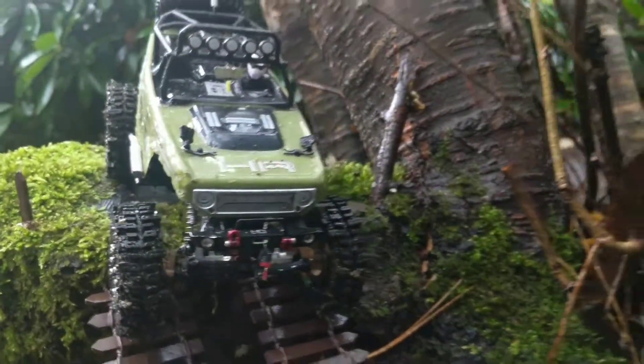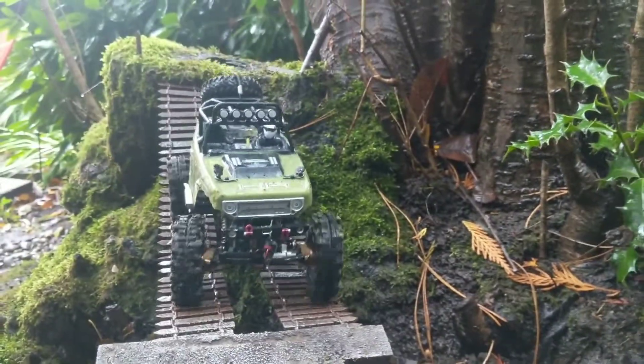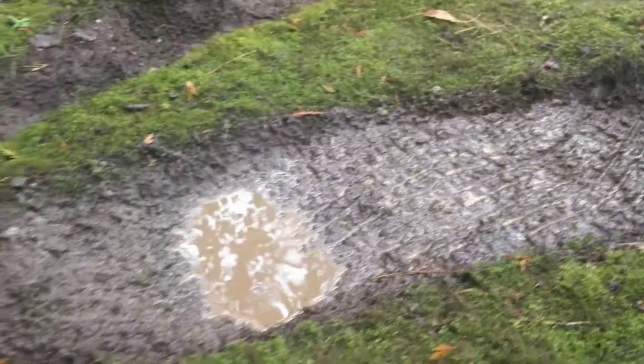Alright guys, I hope you enjoyed that rather short video. Just wanted to show some slight improvements to the crawler course to make it a bit more challenging now that we got the mudslingers. Speaking of mud, it's looking extra muddy — should we give it a go?